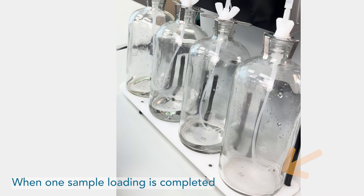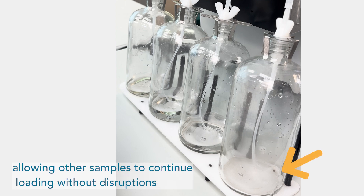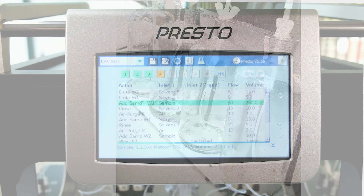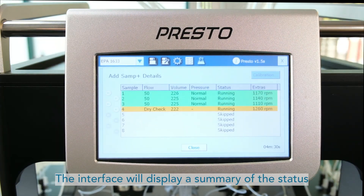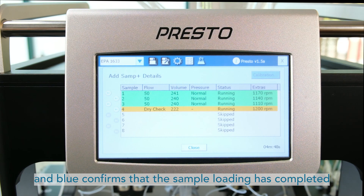When one sample loading is completed, it will automatically stop, allowing other samples to continue loading without disruptions. The interface will display a summary of the status, where yellow indicates a need for further checking, and blue confirms that the sample loading has completed.